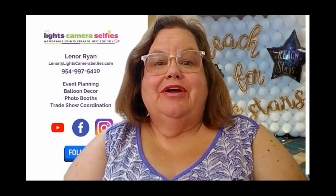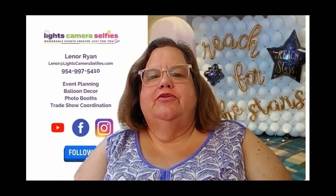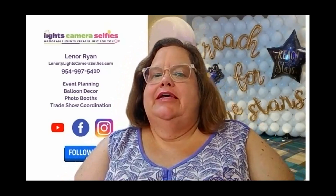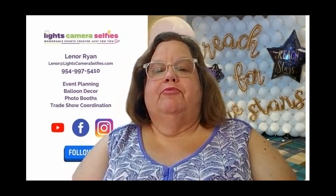Hello, my name is Lenore Ryan, and I'm with Lights, Camera, Selfies. I'm excited to share this video because I've been seeing a lot of things online on different photo booth pages and marketing pages about how to market a photo booth to corporate clients.